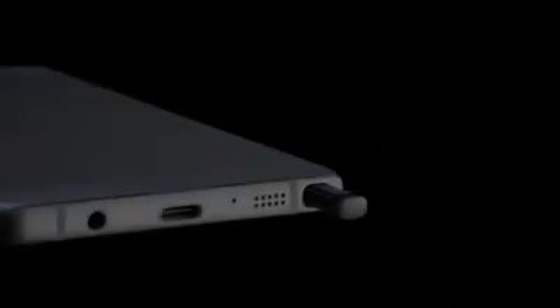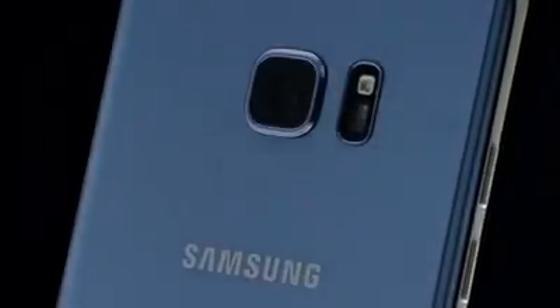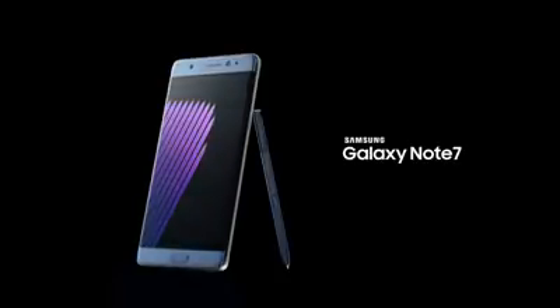A few years ago, we saw a growing need for a phone that would help you do much more. So we went on a mission to create not just a big phone, but a phone that helps you do big things. Introducing the all-new Samsung Galaxy Note 7.